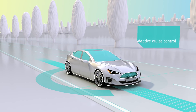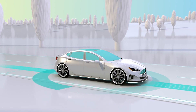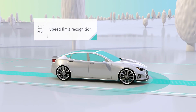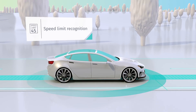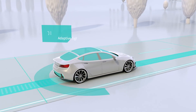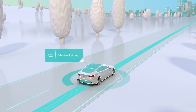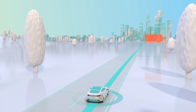Vehicles are getting more and more intelligent and have the capability to take over several driving tasks on behalf of the driver. However, as these advanced driver assistance systems, ADAS, and automated driving functions increase and evolve, the range of the vehicle's vision needs to extend beyond the reach of its own onboard sensors.